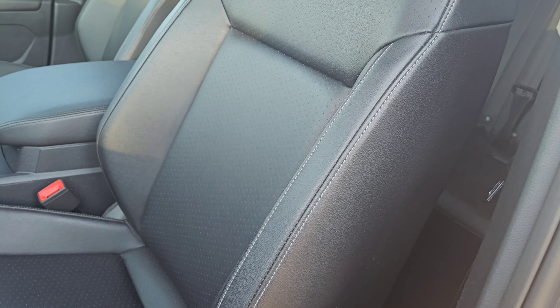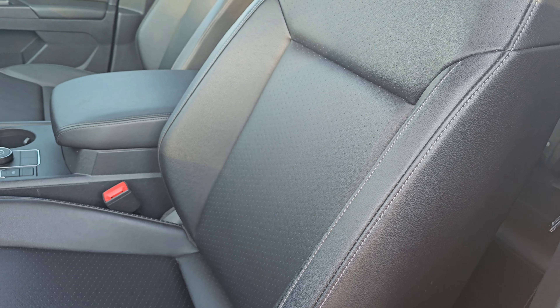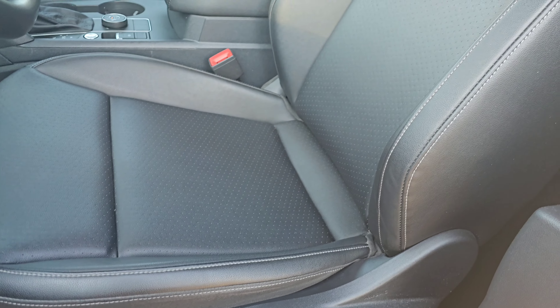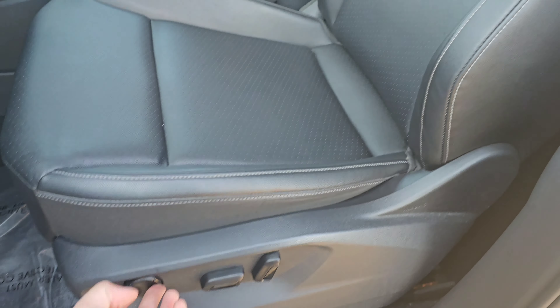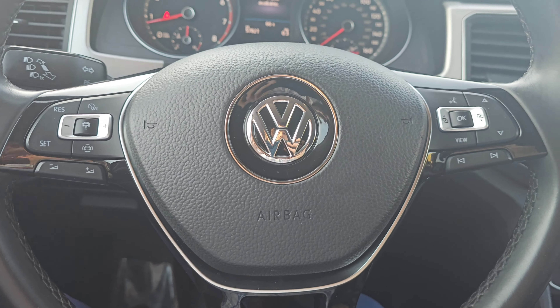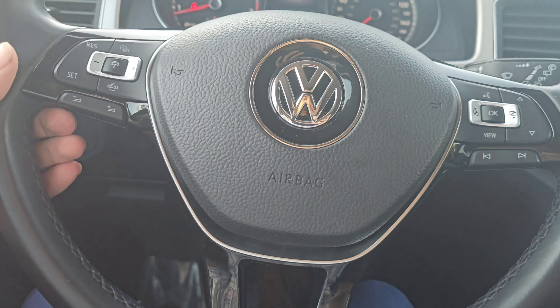Coming to the inside, you'll be greeted with these power-adjusted seats. You also have two-way lumbar support for the back. Sitting in here, I'm nice and comfortable. In front of me, I have this nice leather-wrapped steering wheel.